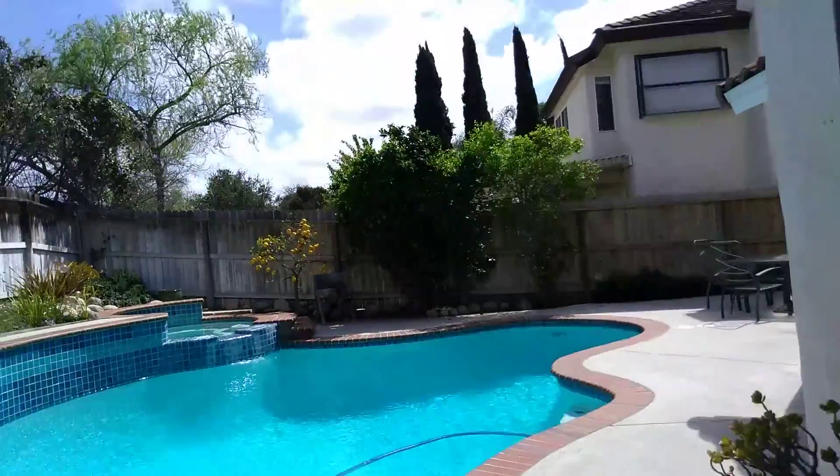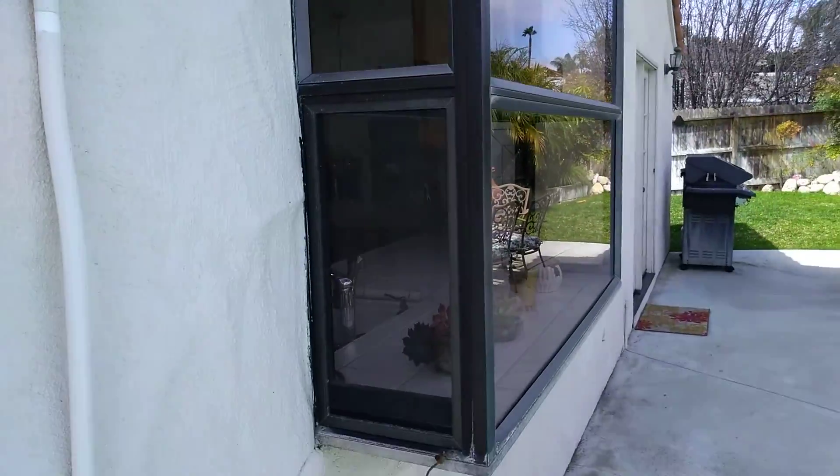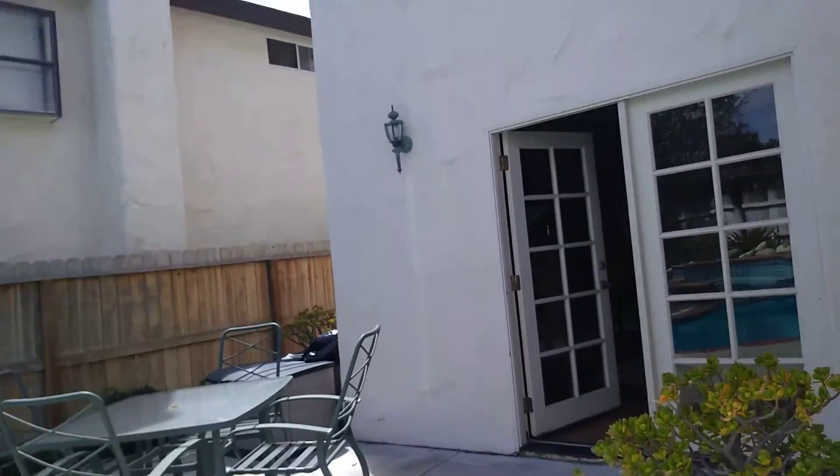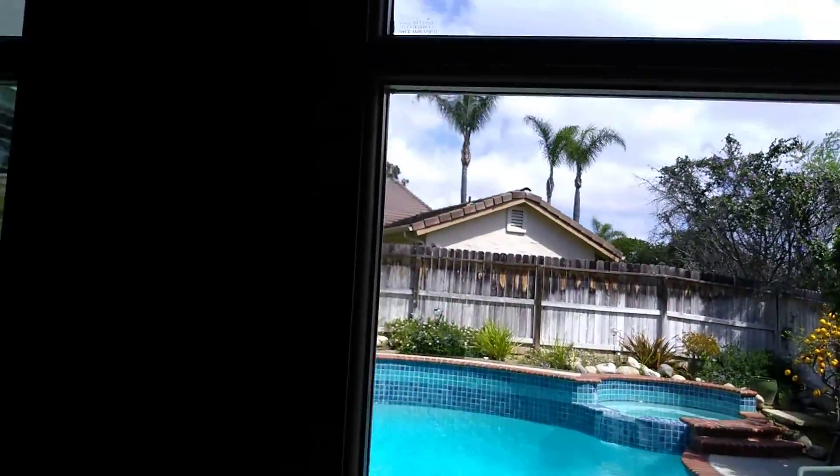From the outside you can see it's an older style box window. I like them — they give you a lot of room on the windowsill.